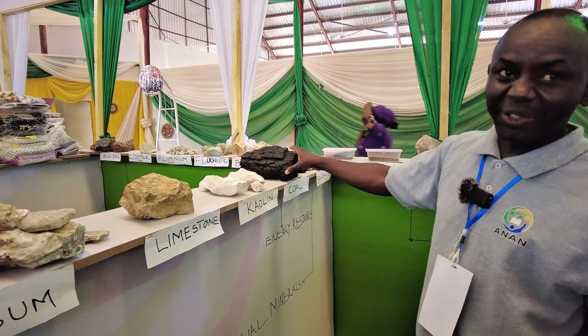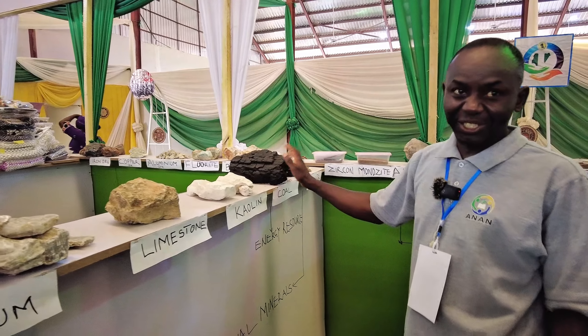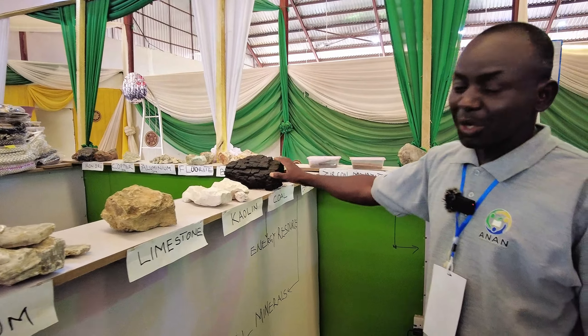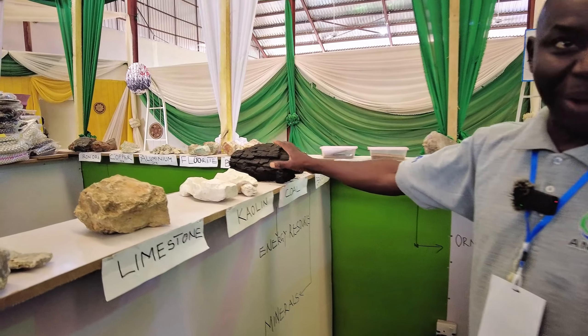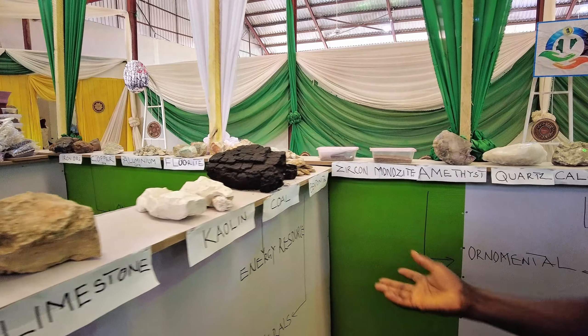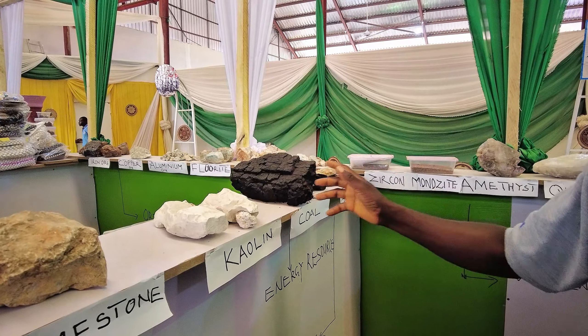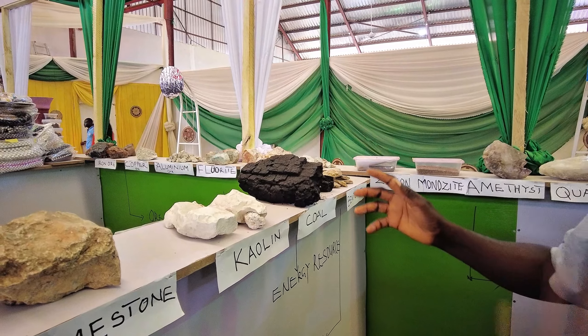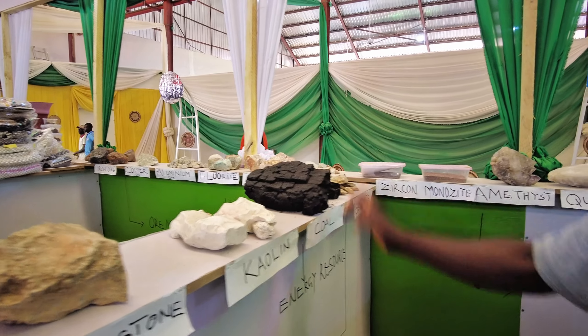This is coal. We don't actually call it a mineral but an energy resource, because with this you can generate electricity — it's a source of power. For example, the Asha Kassman company has a plant in Kumu local government which uses coal as a supplement to power their energy needs.